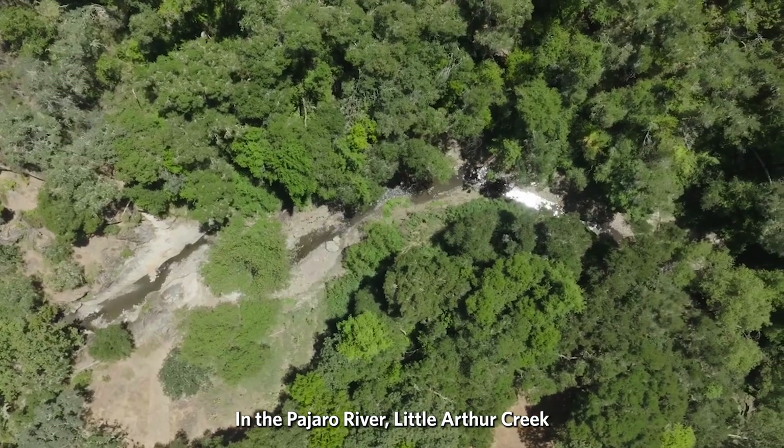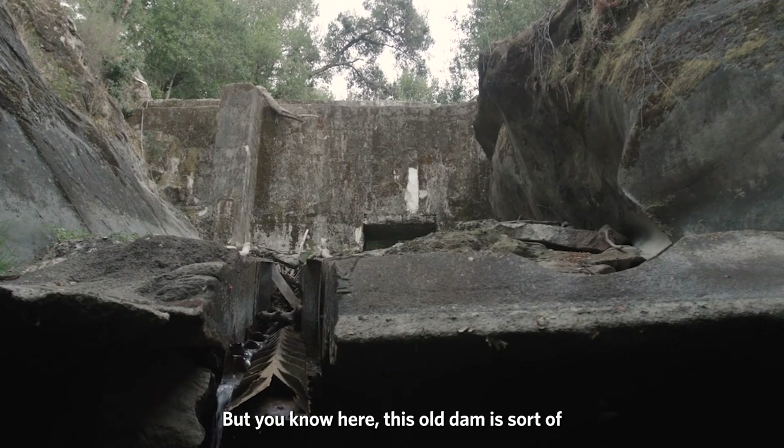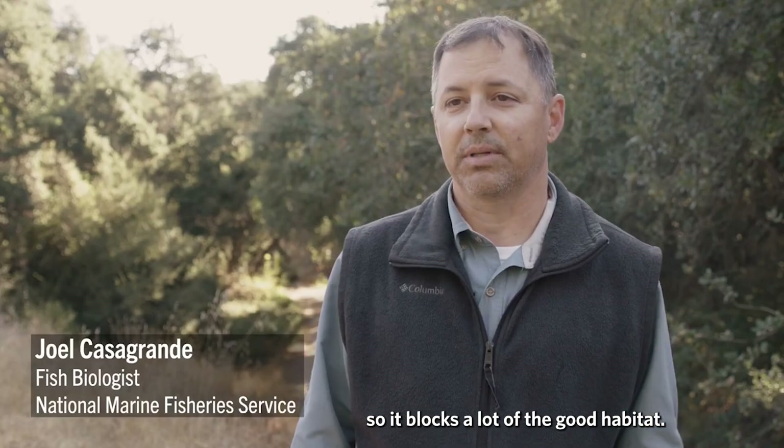In the Pajaro River watershed, Little Arthur Creek is one of the crown jewels for steelhead. It's some of the best habitat that remains, but this old dam is at the bottom of the watershed and blocks a lot of the good habitat.